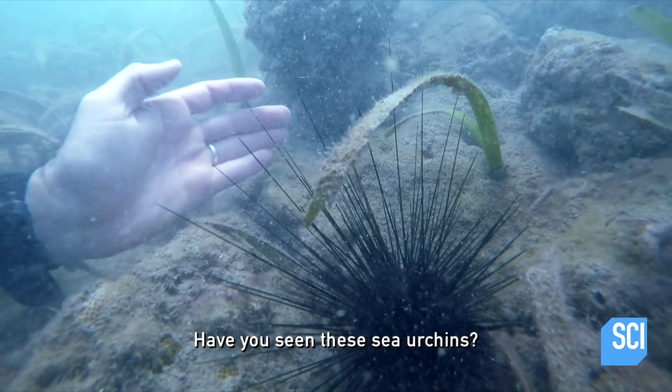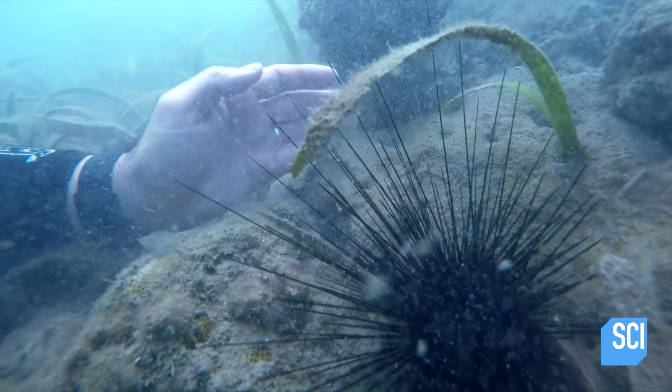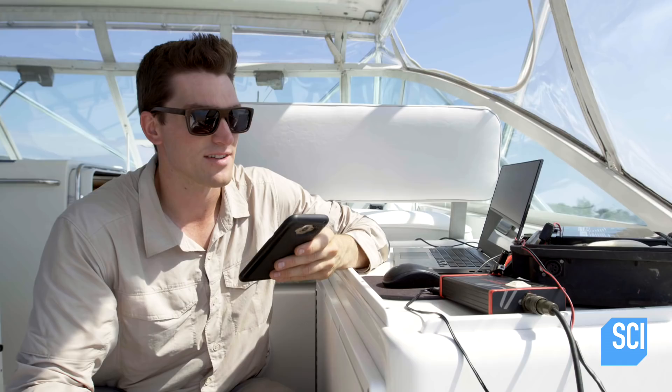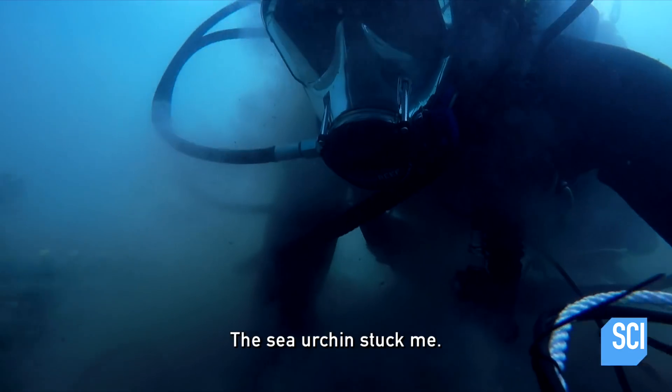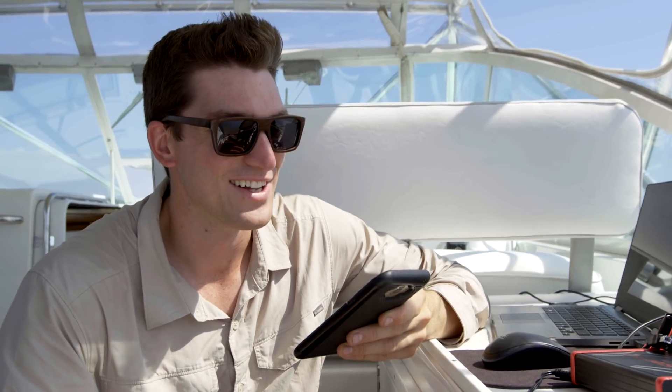Yeah, what do you think? Sea urchin? You're looking for something else — let's go to the entrance. Come on, man. Come on. Oh, ow.